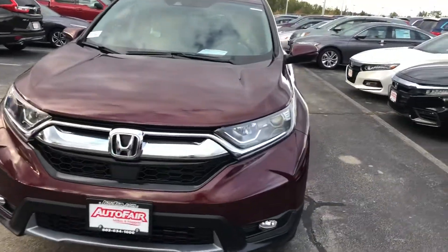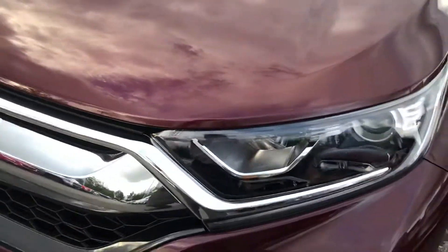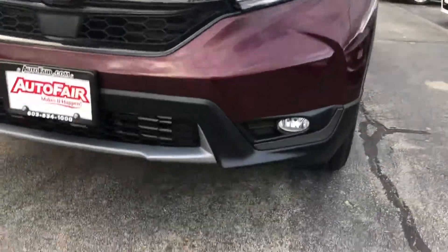You get some beautiful LED running lights down here, up here, and around down here. You also get the projector headlights and fog lights as well.